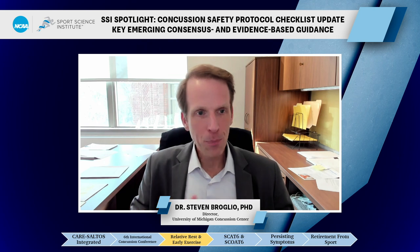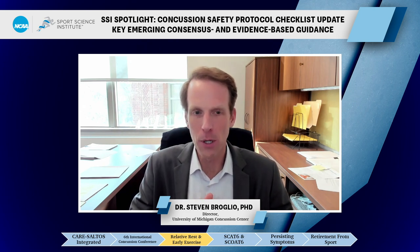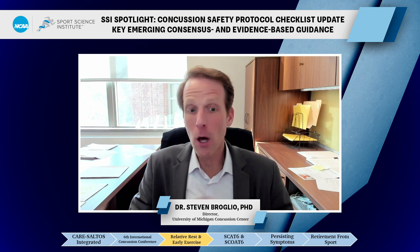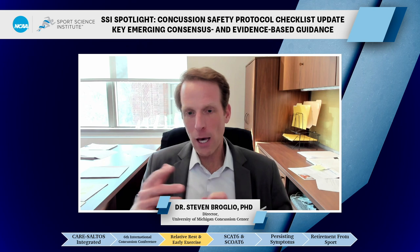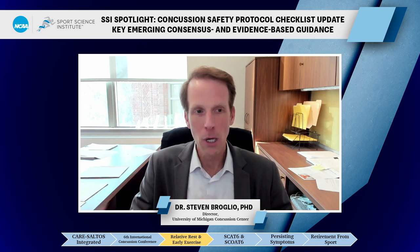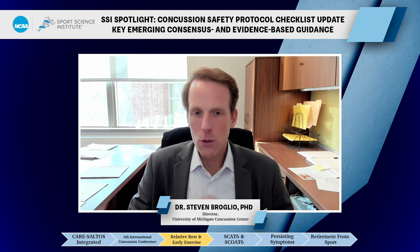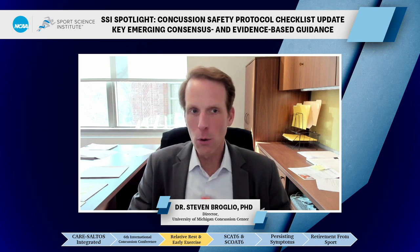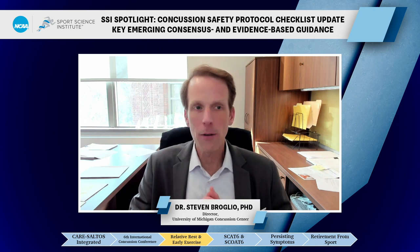The idea emerged that like many orthopedic injuries, we should get somebody active soon after injury. A lot of credit goes to John Letty and Barry Willer at Buffalo, who as early as 2006 or 2007 were publishing work on exercise as a therapy for concussion. Now, fast-forward 15 years, the new return-to-play guidelines from the consensus group say that within 24 to 48 hours you should start getting that athlete up and moving — at least participating in activities of daily living, if not some light aerobic exercise — then starting to work them back through a sport in a very controlled and safe manner, using exercise as a medicine.